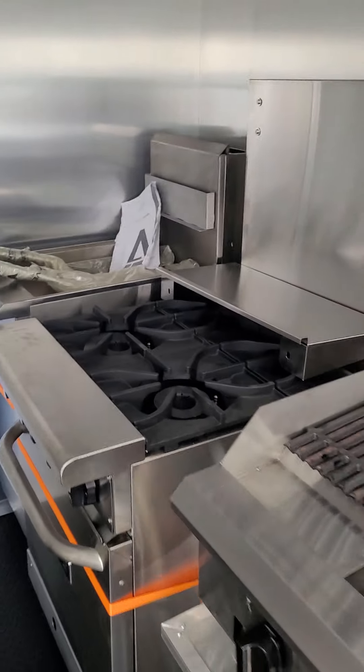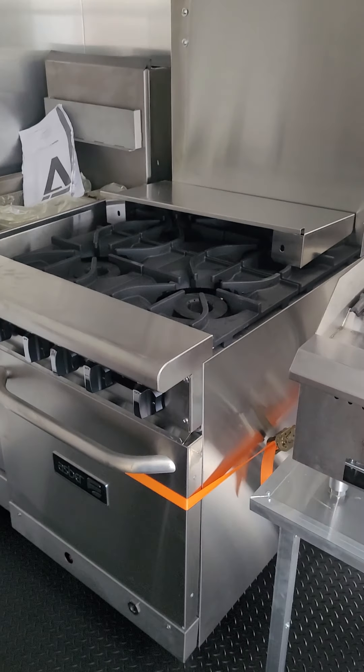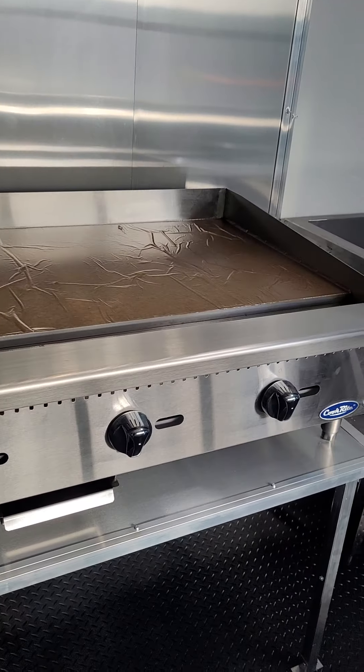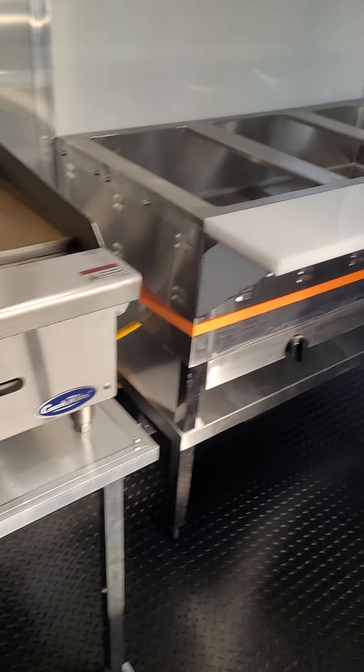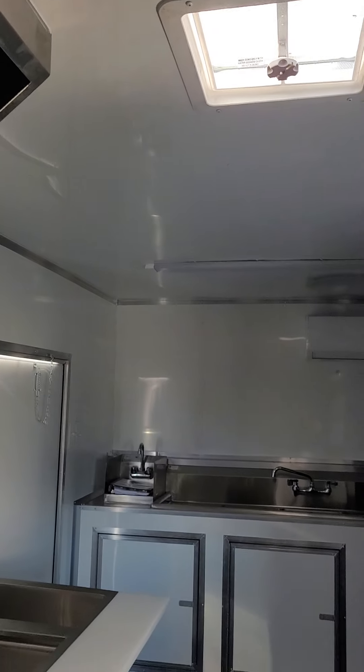This model has a 10-foot vent hood. It has a double basket fryer in the corner, a four-burner stove with an oven underneath, a 24-inch charbroiler, a 36-inch griddle, and a three-bay steam table — all run on propane. There are also two four-foot lights on the inside with quick lighting.